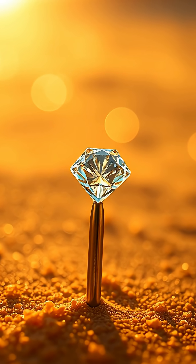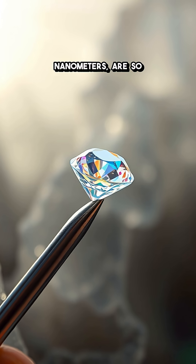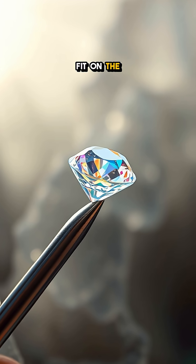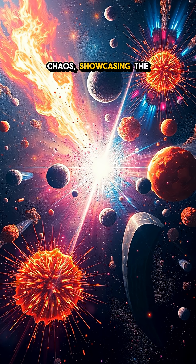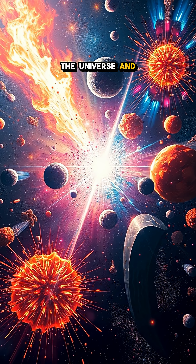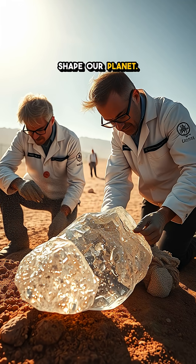These minuscule gems, often measured in nanometers, are so tiny they could fit on the tip of a needle. They reveal a story of cosmic chaos, showcasing the incredible power of the universe and the forces that shape our planet.